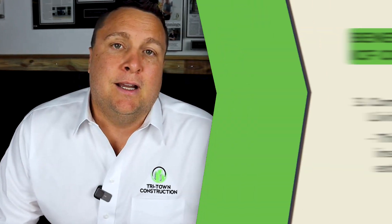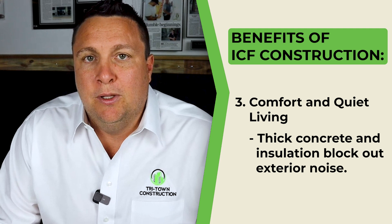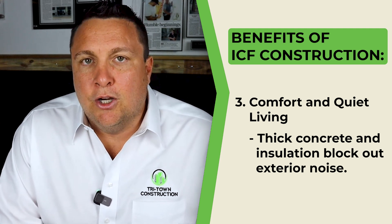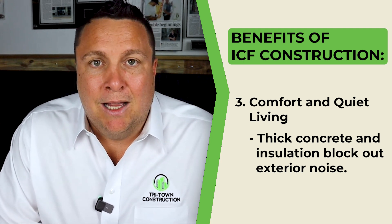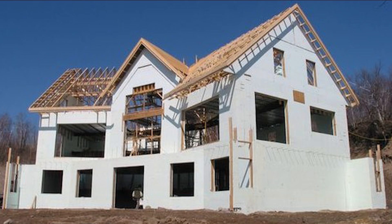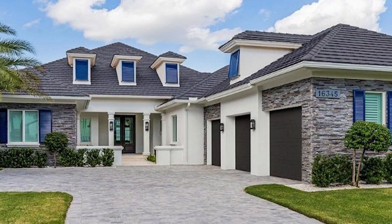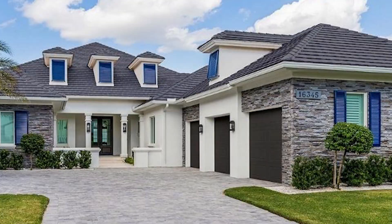Another benefit of ICF is the comfort and quiet living. ICF homes are so incredibly quiet — the thick concrete and insulation block out virtually all exterior noise pollution. That means cars honking or airplanes flying by, you will not hear it from inside the home. Your living space becomes calm and enjoyable, like living in your own personal sanctuary.